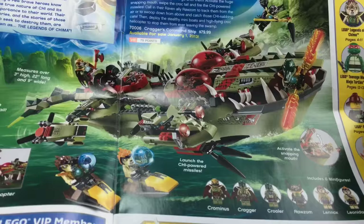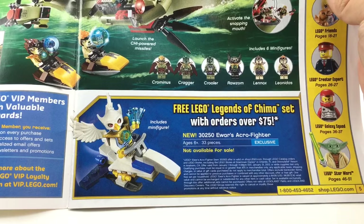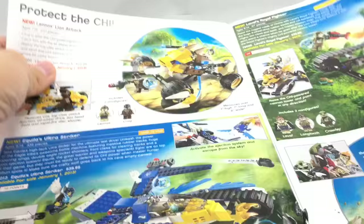It looks alright, and as an $80 set it's okay. I have this set, though. I actually don't have any of the playsets from the first wave, except the speeder sets and then these little poly bags.